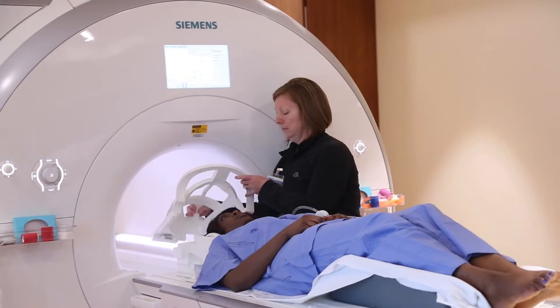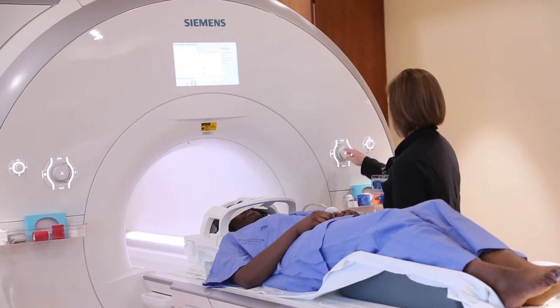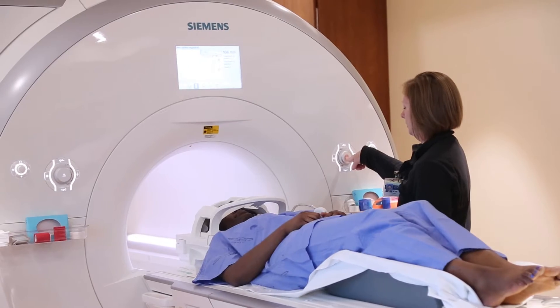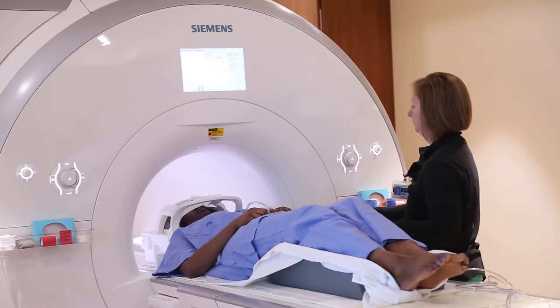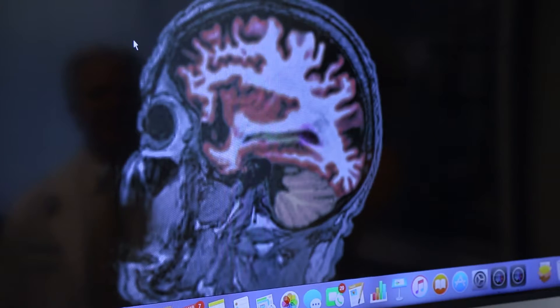To do an MRI you lie down on a table and you go into a large tube. Usually an MRI scan just involves lying very still. Occasionally researchers will use a dye that helps make the picture of the brain even more detailed than otherwise.